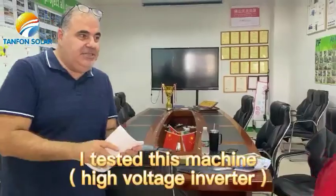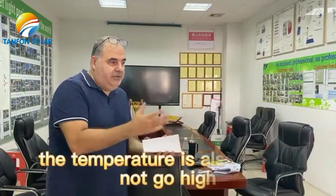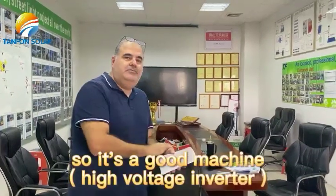I tested this machine and the machine is good. It is reliable and stable. The voltage is stable. Temperature is also stable — it does not go high. So it is a good machine.